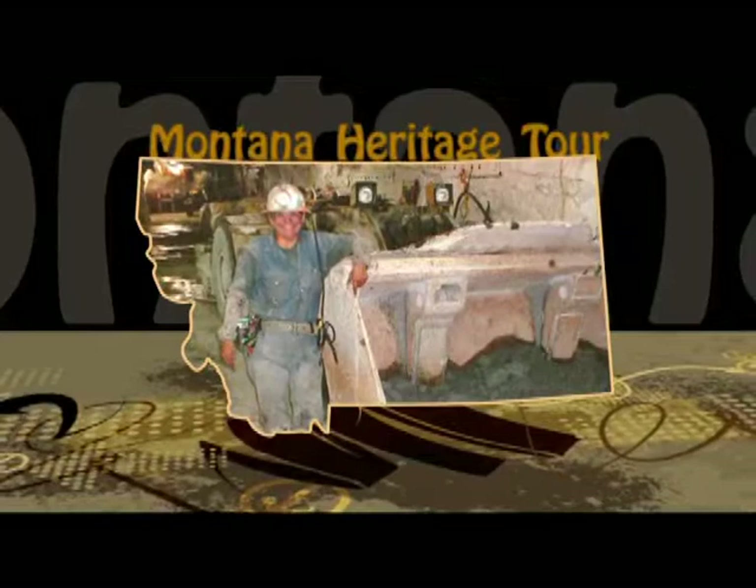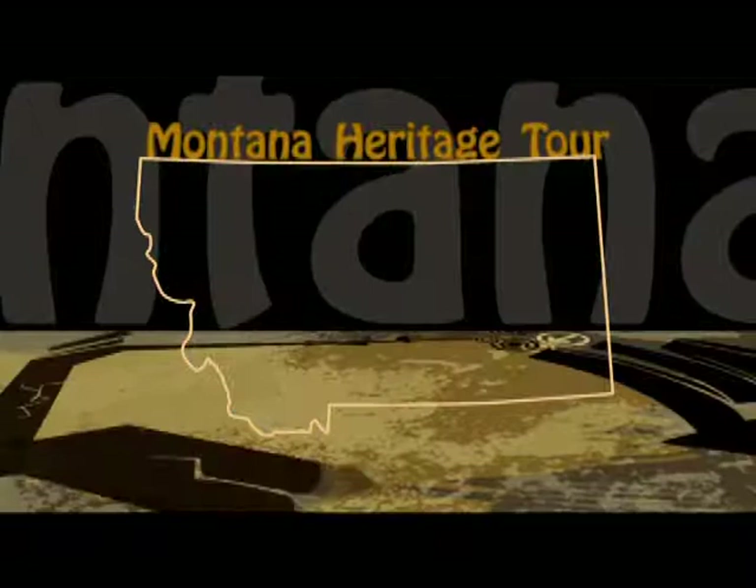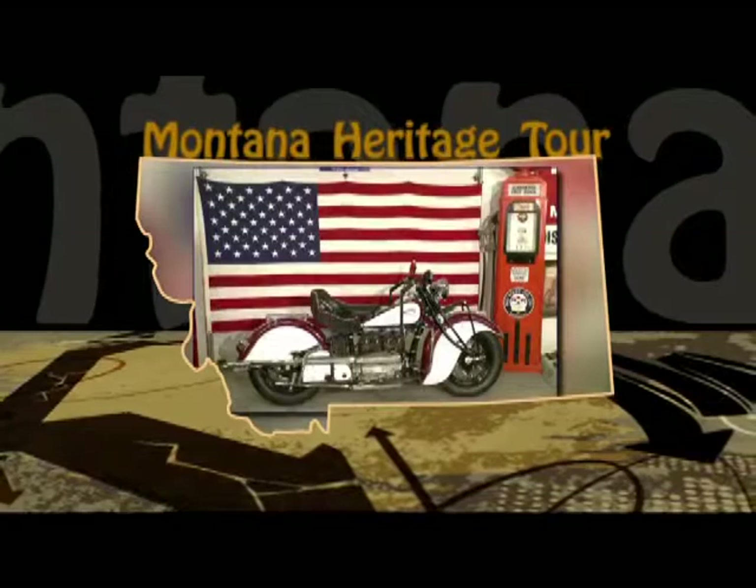Thanks for tuning in to the Montana Heritage Tour. In the upcoming and final episode in the series, we take a trip to the northwest quarter of the state to visit museums in Whitefish, Libby, and Polson.